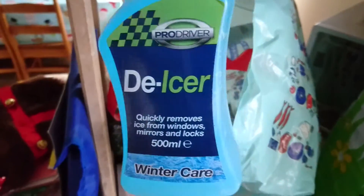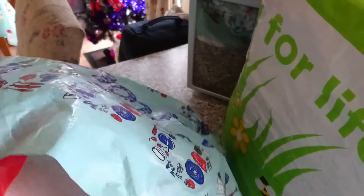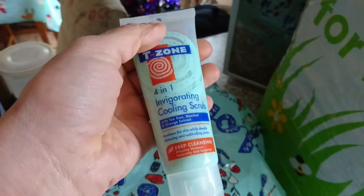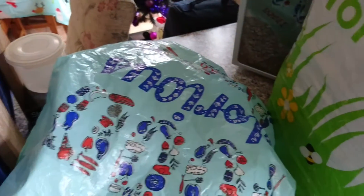Got some spray de-icer as I've run out. Some more yogurt raisins — sorry they're upside down. And some four-in-one invigorating cooling scrub for my face, I thought I'd give that one a try.